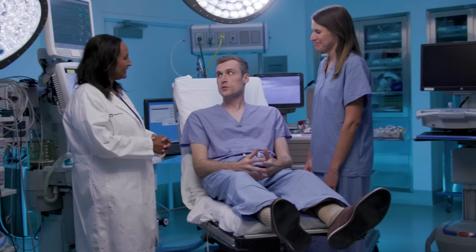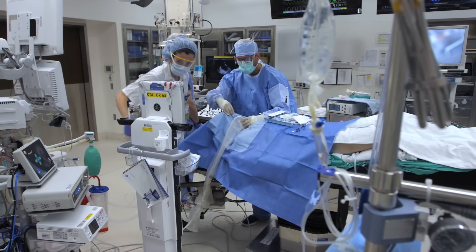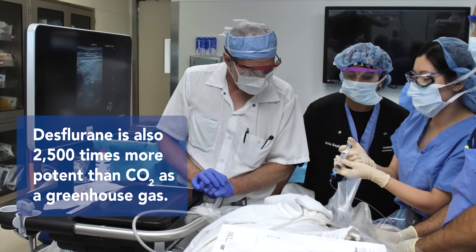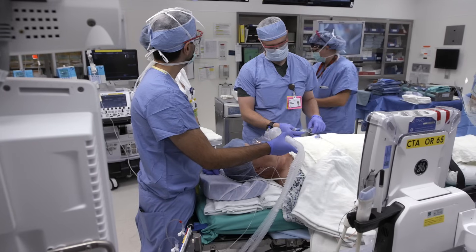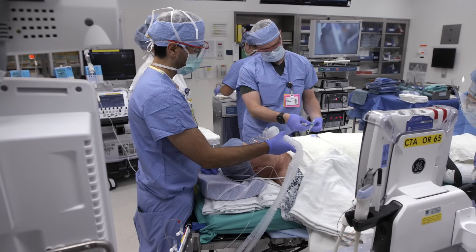Certain anesthetic gases can be pretty potent greenhouse gases. Since 2011, Cleveland Clinic has eliminated desflurane from our system — it's about 24 times more emitting than any of our other anesthetics. We really promote the use of regional and local anesthetics, which decreases our overall use of inhaled anesthetics like isoflurane, sevoflurane, and nitrous oxide.